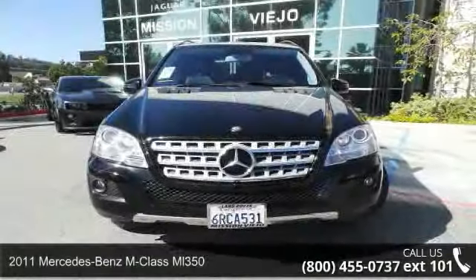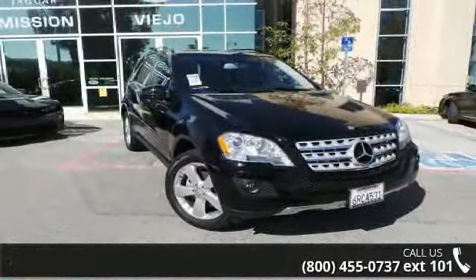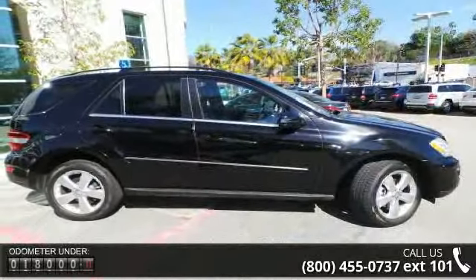Imagine yourself in this 2011 Mercedes-Benz M-Class ML 350. Don't miss this great deal on a luxury vehicle. This vehicle comes with a reliable 6-cylinder engine connected to a smooth-shifting automatic transmission.